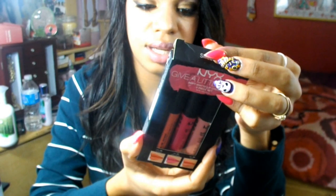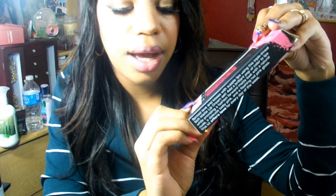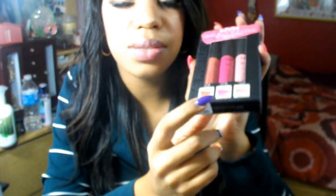I also have a lip gloss from Victoria's Secret that I like a lot, and another Victoria's Secret lip thing called Aphrodisiac. Then I have this NYX Give a Little Love Soft Matte Lip Cream — it comes in three different colors. I got it from Urban Outfitters for about $16–$18. The colors are Antwerp, Addis Ababa, and Tokyo; I like Antwerp a lot.